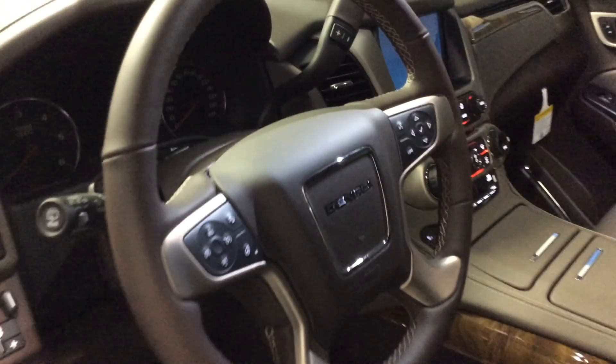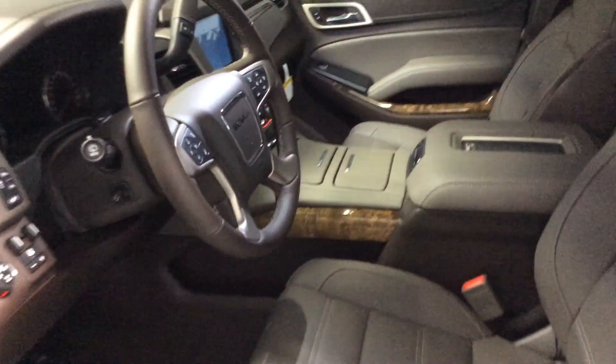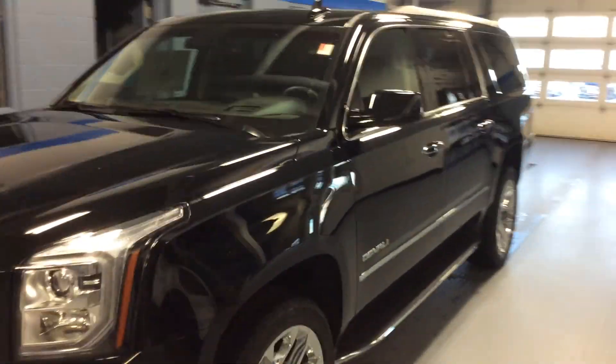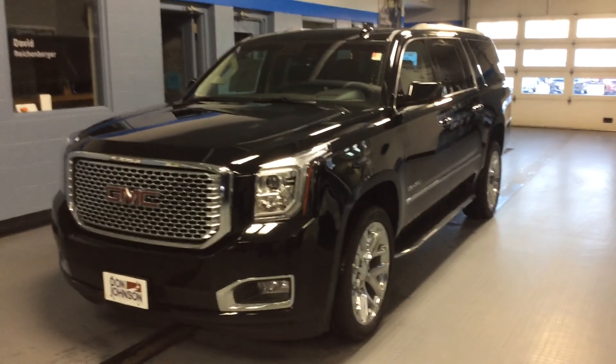So if you have any questions about this GMC Denali XL I'm showing you here — onyx black in color, 6.2-liter V8, 8-speed automatic transmission — please give me a call. My name is Dale Cantball. You can reach me here at Don Johnson Motors at 715-475-1414. Thanks for stopping by and looking at this today.